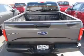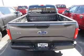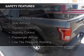Additional features include split rear seats, privacy glass, power steering, and AM-FM stereo with a CD player. Safety was made a priority with these features.